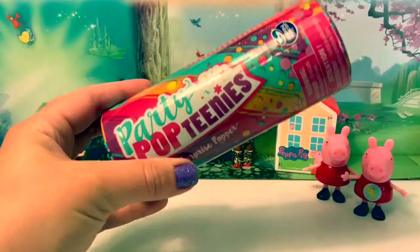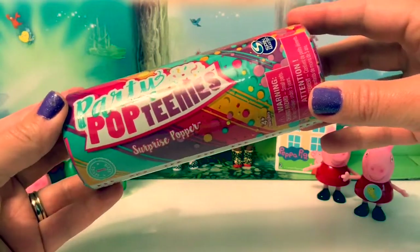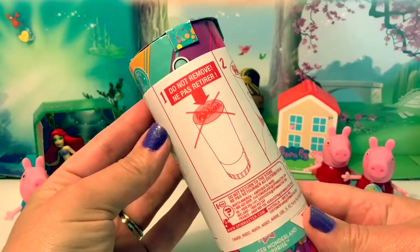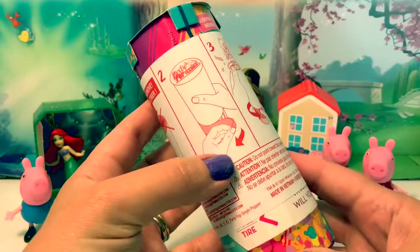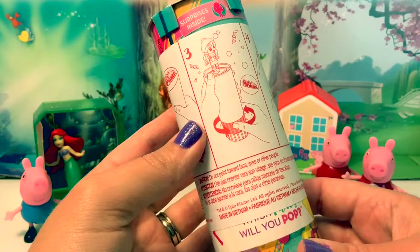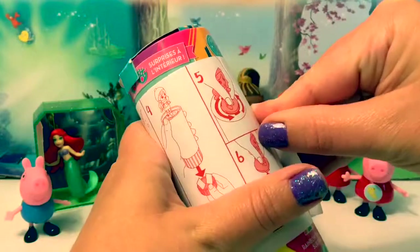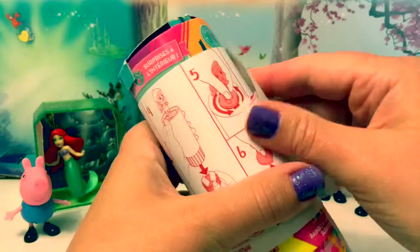Now it's time for Party Pop-Teenies — a surprise popper! It says do not remove the top part. You start from the bottom and peel it, and then something's going to pop. This looks like so much fun! So first we're going to remove the instructions from the outside here.